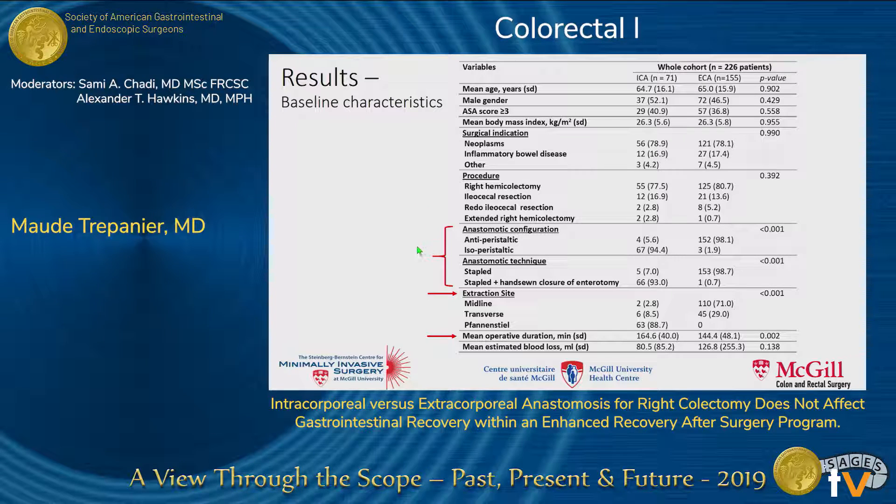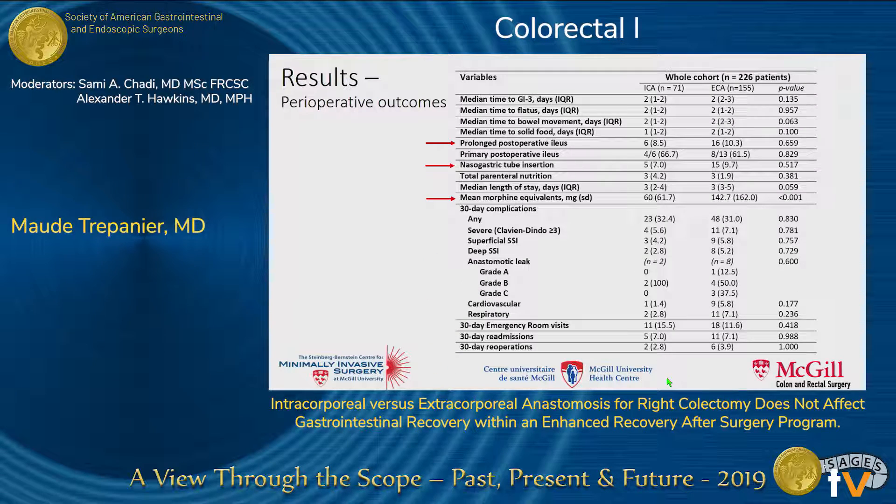We observed expected differences in anastomotic configuration owing to the inherent differences between both techniques. The extraction site was significantly different between groups, with the vast majority of intracorporeal anastomosis patients having a Pfannenstiel extraction incision compared to mainly midline extraction sites for extracorporeal anastomosis. The mean operative duration was also significantly longer in the intracorporeal group, with a mean difference of about 20 minutes.